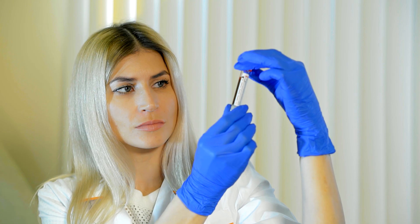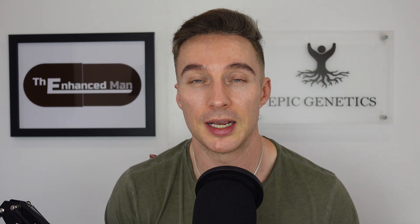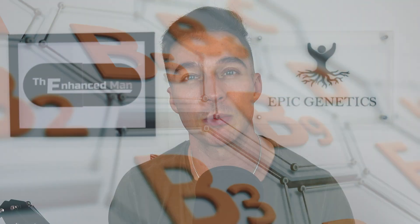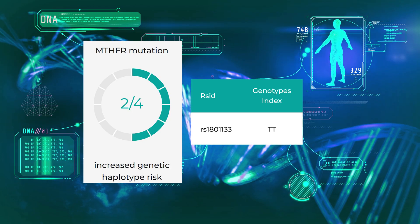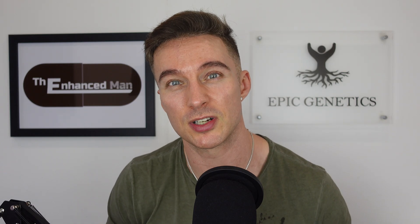Not enough people test homocysteine. Mine was running around 8.5, and keeping it below nine shows good methylation balance and less DNA instability. If it's high, you look at B-vitamin deficiencies and methyl donor supplementation. I supplement TMG — otherwise known as betaine — because I have two copies of the MTHFR gene, meaning poor methylation. I take just over two grams a day of TMG, which brings my betaine level to around the 94th percentile.